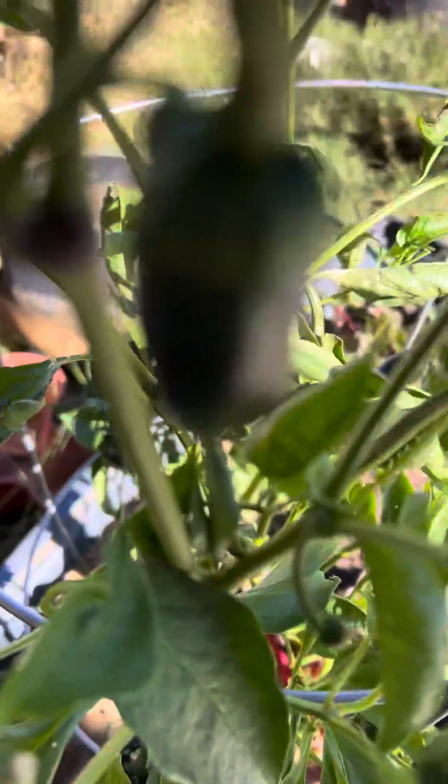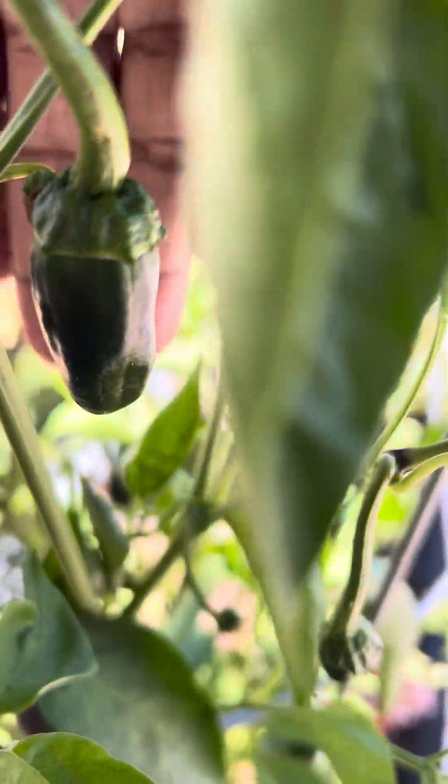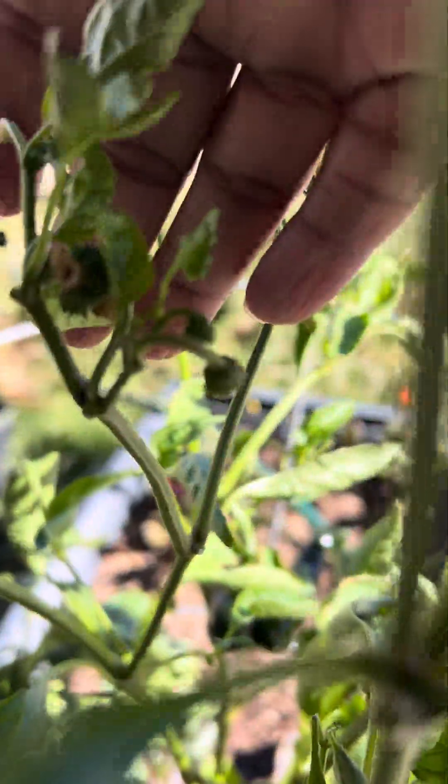Oh, here's one pepper. Some more blooms.